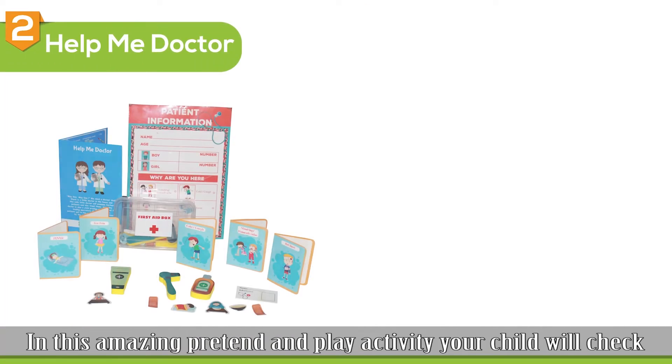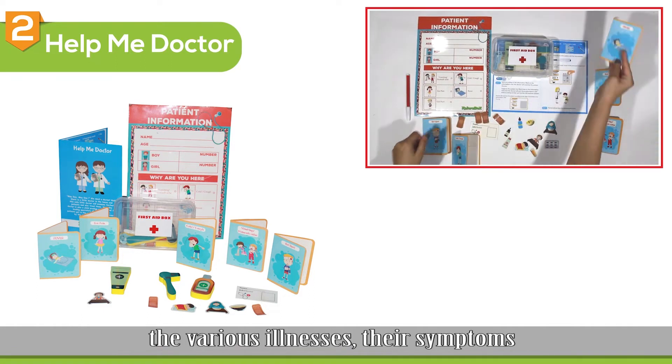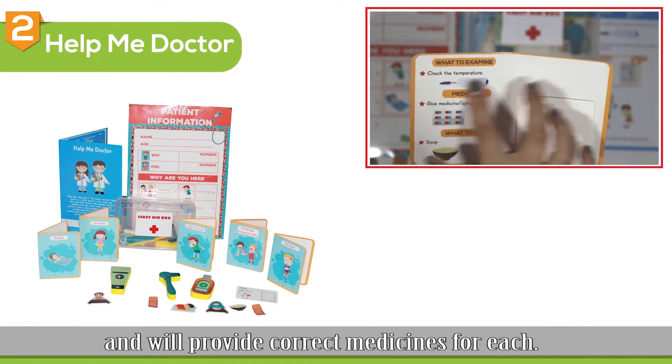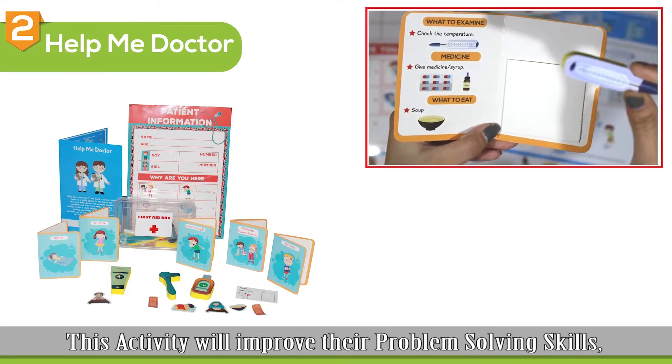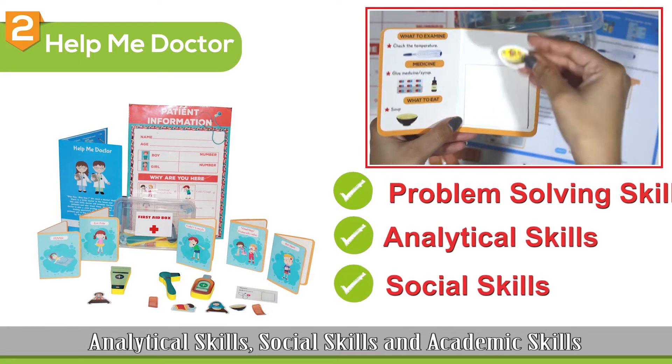The second activity is Help Me Doctor. In this amazing pretend and play activity, your child will check the various illnesses, their symptoms, and will provide correct medicines for each. This activity will improve their problem solving skills, analytical skills, social skills, and academic skills.